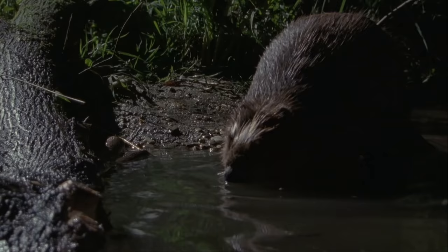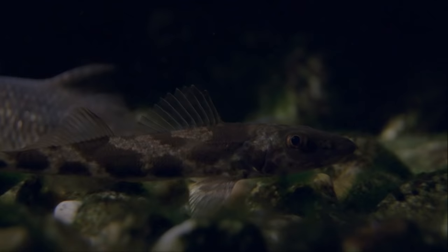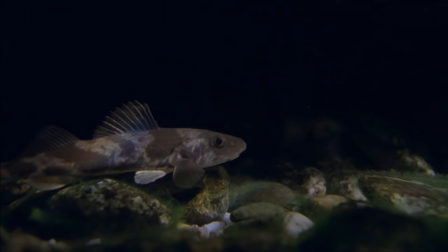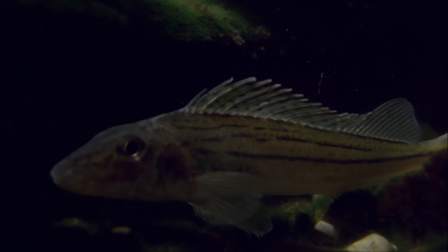Under cover of darkness, even very rare creatures dare to venture from their hideouts. Fish which are only found in the Danube and its basin — the zingel and the ruff — are rare species of perch. They live at the bottom of the river, over the shingle and gravel plains with the water currents. The small perch are considered spawn thieves by fishing enthusiasts, but are under protection all year round. The main cause for their decline is that long stretches of free-flowing river current are disappearing.